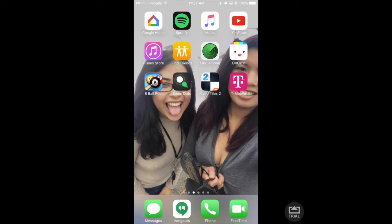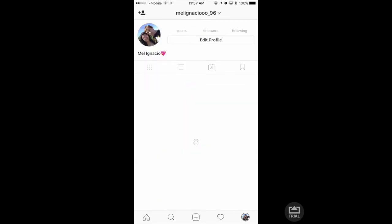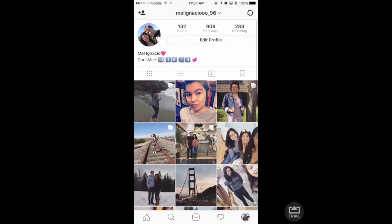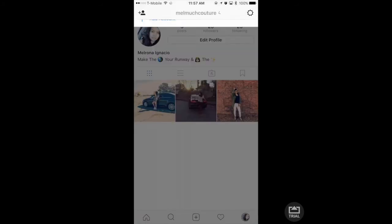There's my T-Mobile app and then my Instagram. This is my personal one, and this is my fashion one which I need to build up on.